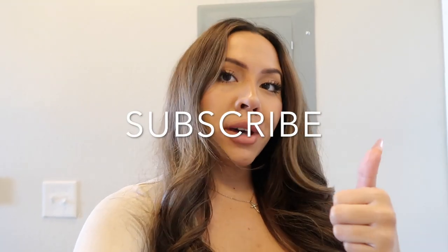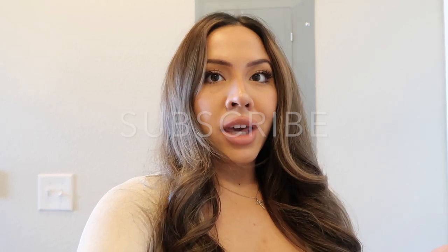Hey guys, welcome back to another video! If this is your first time watching my channel, make sure to hit that subscribe button right now. Also before we get started, make sure to like this video and turn on your post notifications so that you do not miss any videos.